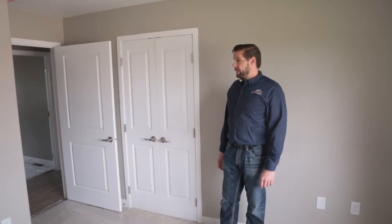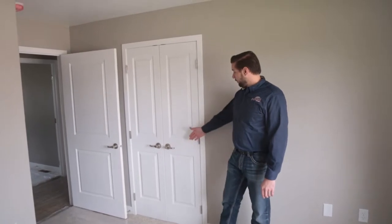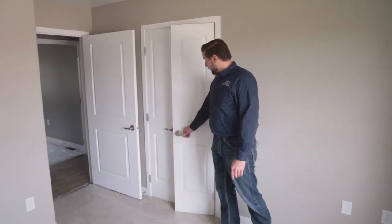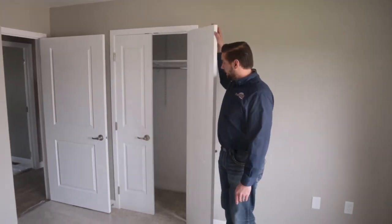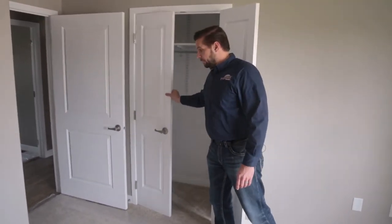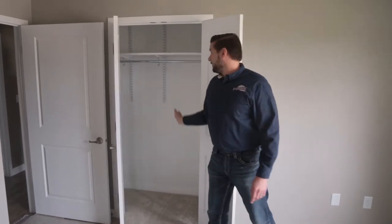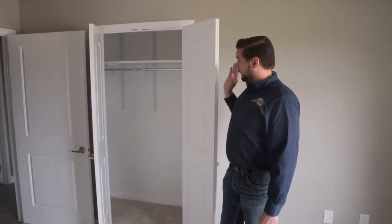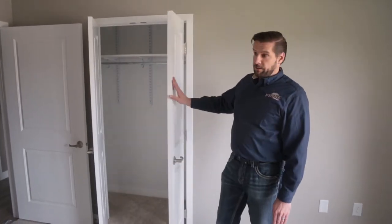Here in this bedroom you'll notice that we try to feature French or double doors whenever we have the opportunity for closets. This is a door that opens each way — there's a roller catch at the top and it allows you to open the closet completely for nice access to the things inside. At Pinky Homes we include that level of shelving in every closet as part of our standard features.